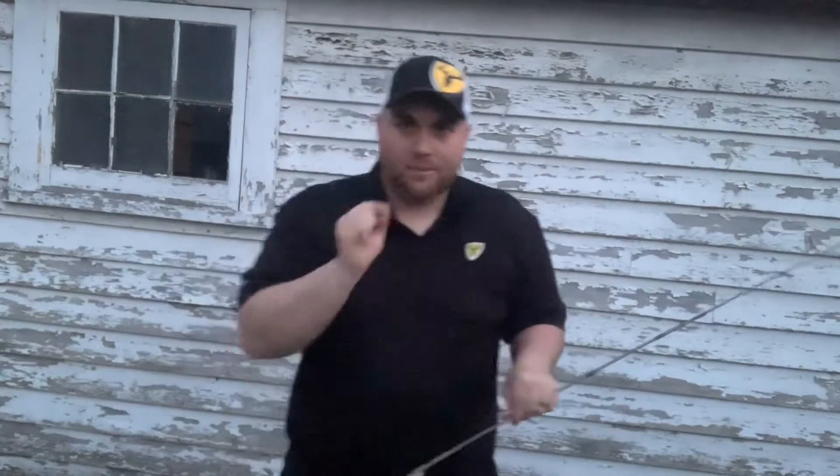The 6'4" Light Action. And this has been an absolute workhorse for me this year. I've been fortunate enough to have probably the best trout season I've had.